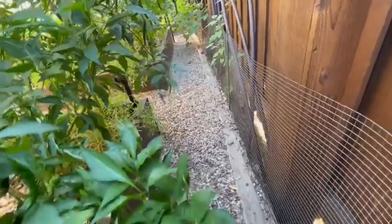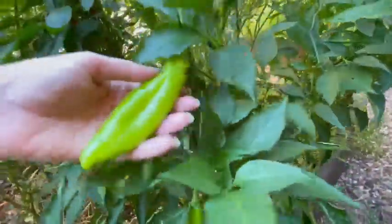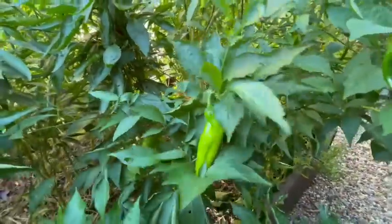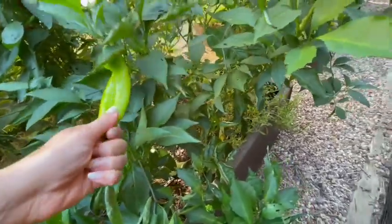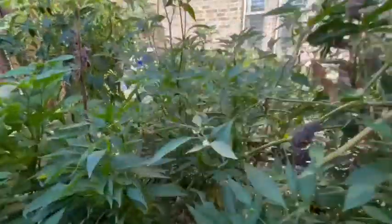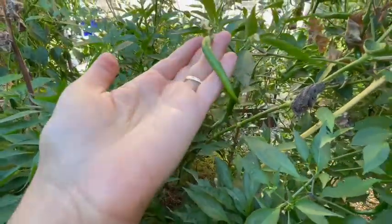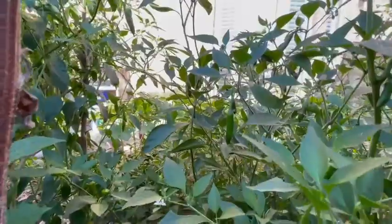Here are the cayenne peppers on the other side as well as in the middle section where some of them had been leaning over onto the shishito peppers. This bed truly is a forest of peppers.